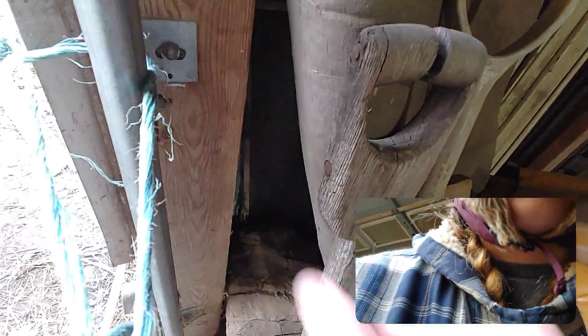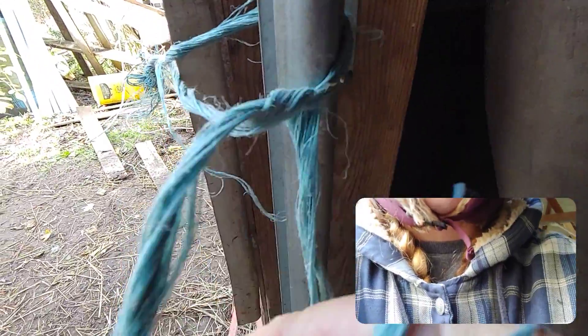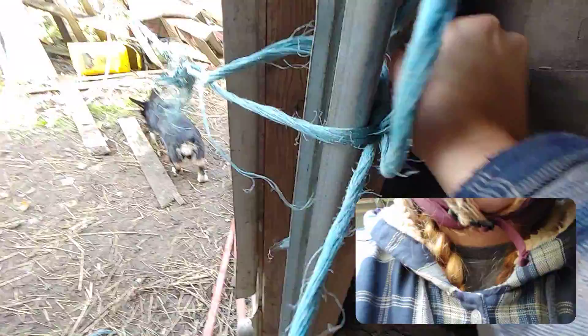This keeps my horses — funny enough — from going to my neighbors. I tie this string up right here to my garage. You ever try tying something with one hand? It's actually extremely difficult. It's not tight but it's there — gets the point across.